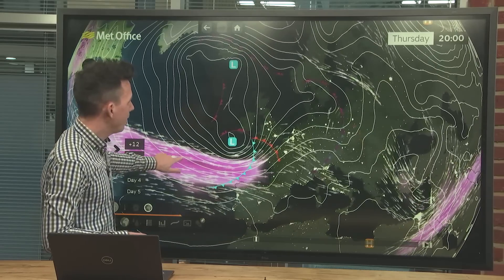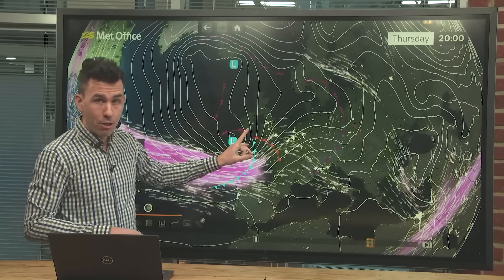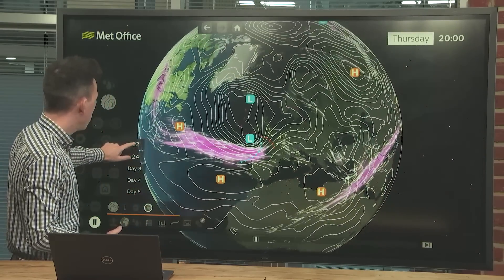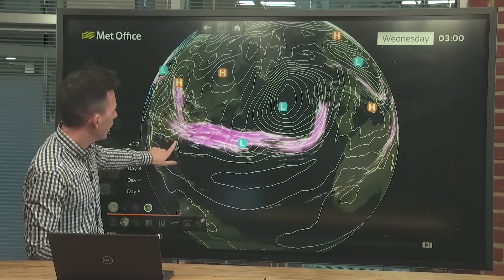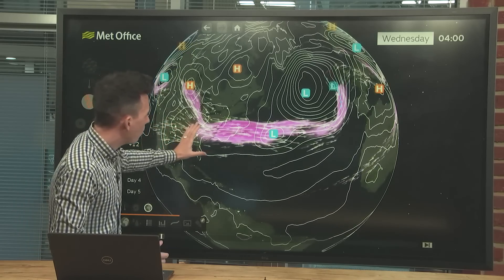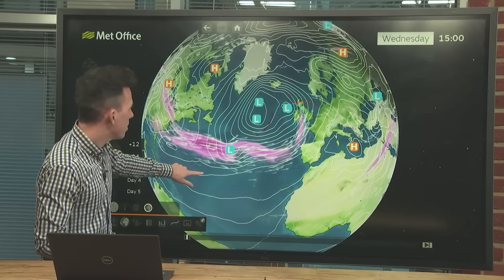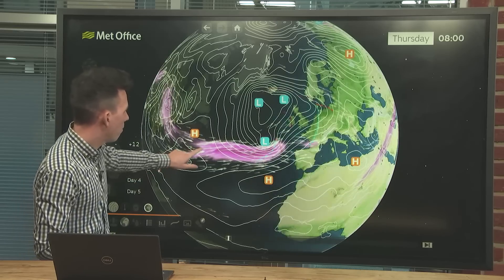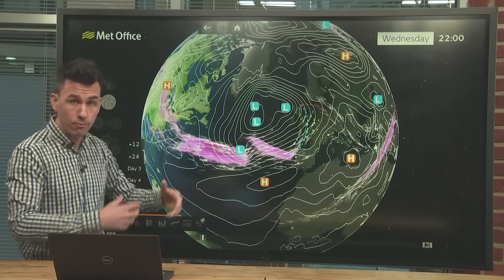Then a feature comes along for later Thursday into Friday to bring some more persistent rain and the potential for stronger winds. There's some uncertainty about this low at the moment. It originated over the USA as a cluster of thunderstorms, and over the next 24 hours it's moving into the Atlantic, being pushed along by the jet stream.